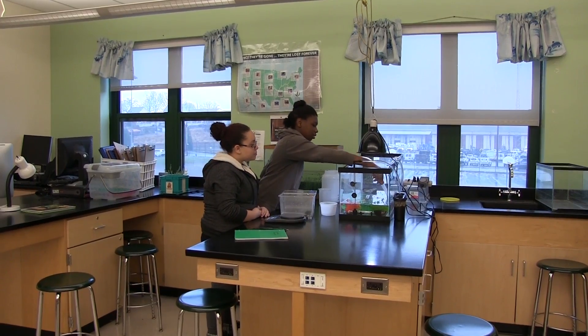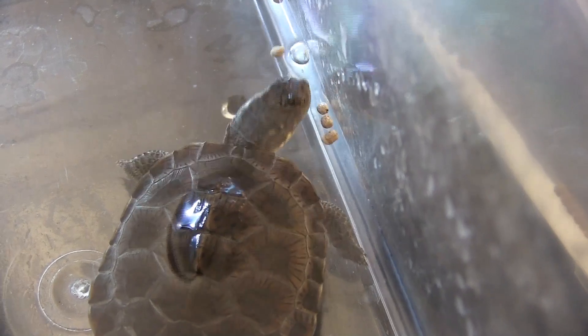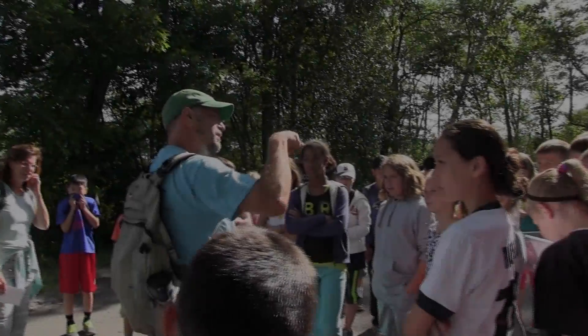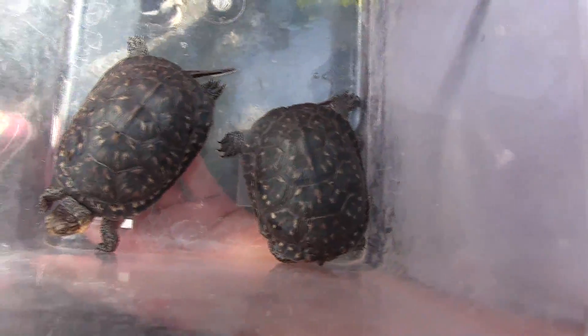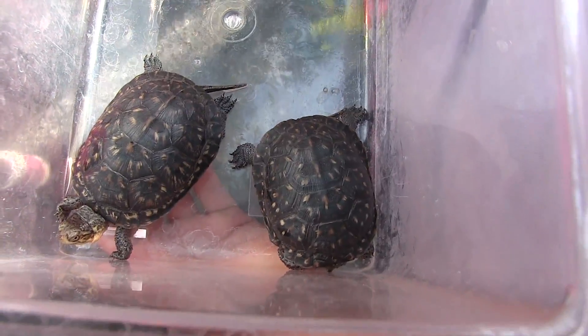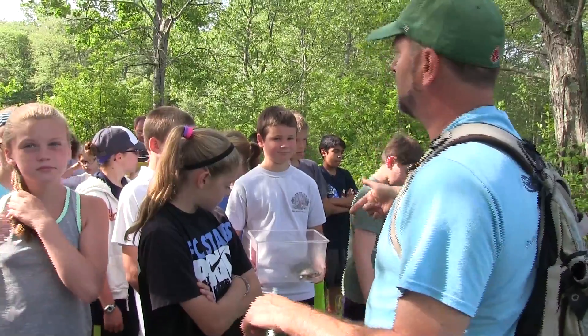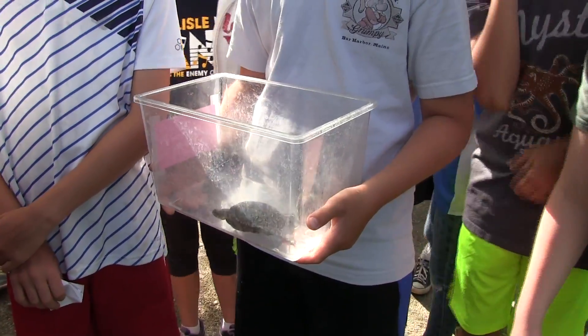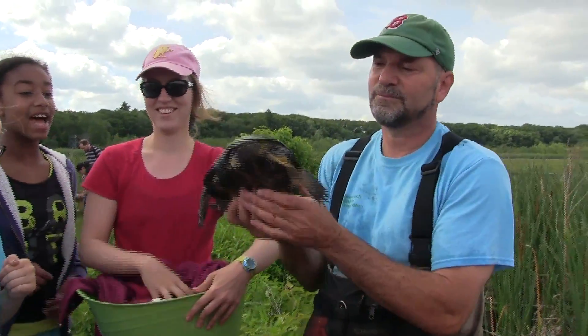These hatchlings will be raised for nine months by schoolchildren in more than 20 Massachusetts schools. Over 2,000 school kids have participated in the program. Their turtle kids are named Squirt and Swampy. After nine months, the hatchlings are much more capable of protecting themselves from predators and using their shells as defense. Today, two nine-month-old hatchlings will be released back into Great Meadows.